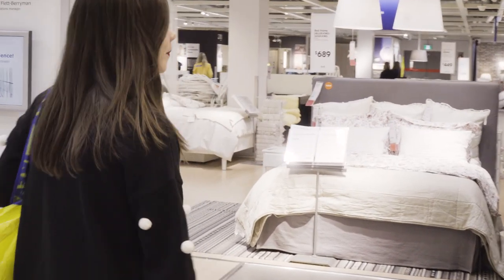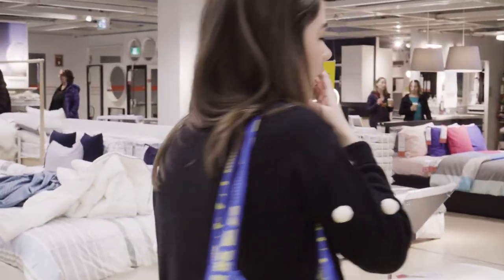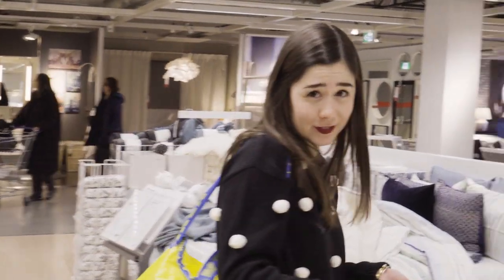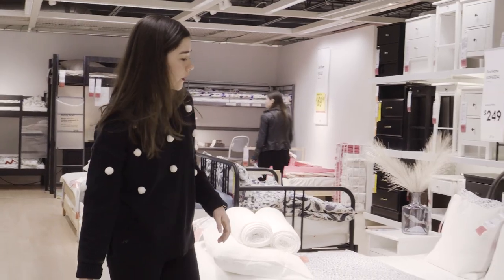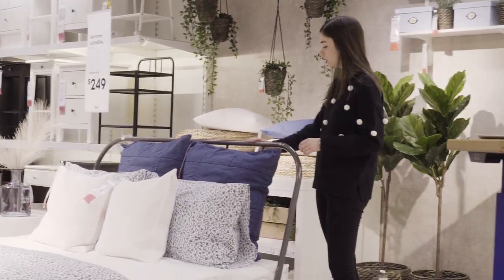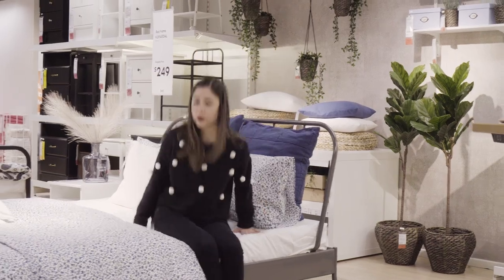Entering the land of dreams — literally all the beds. I'm looking for something that's low to the ground. I want it to feel like a couch but also a bed. I feel like this is very Carla — it's minimal, you have a nice headboard but it's not overbearing, and it's low to the ground.